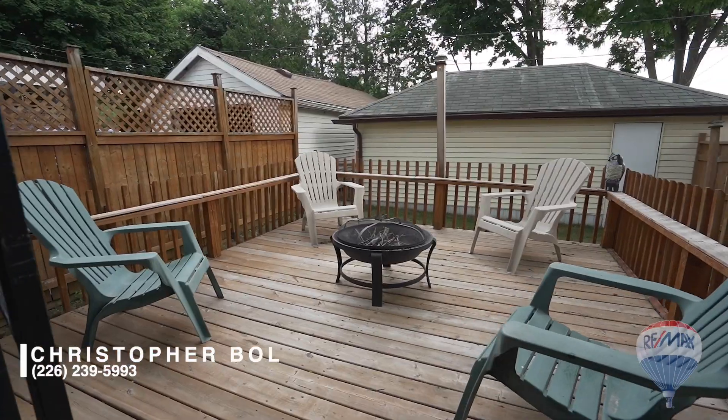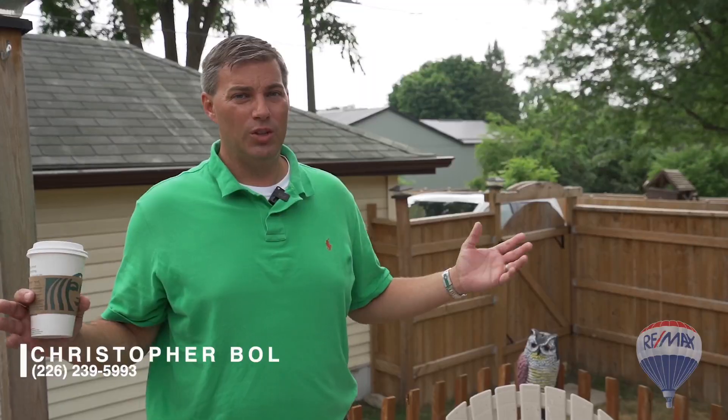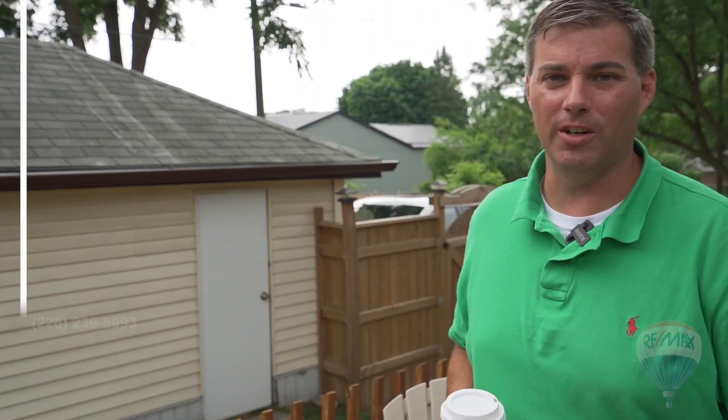You can call them Muskoka Chairs, you can call them Adirondack Chairs — it doesn't matter what you call them. If you can find a house in the city at this price point, I think you're gonna love it. 1281 York Street, come use our Adirondack Chairs. It's time to get summer started.